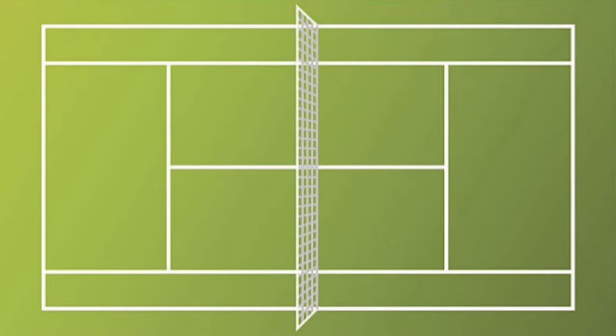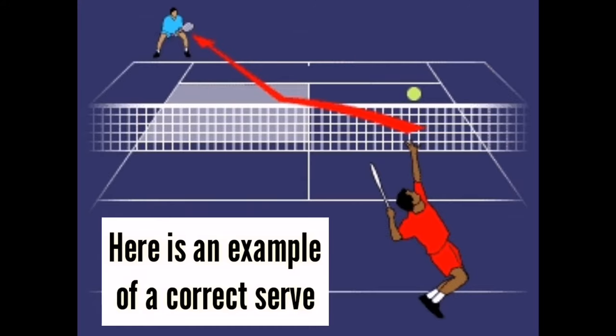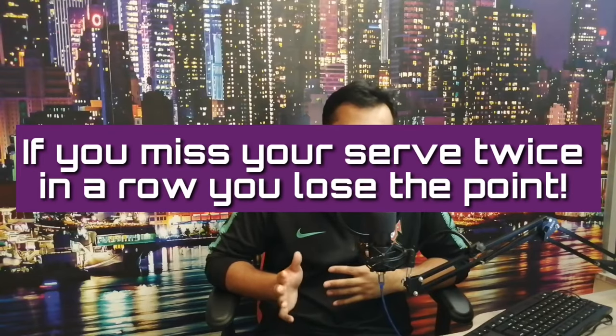To serve, you have to stand behind the baseline and serve diagonally into the box on your opponent's side of the court, as shown on the screen. If the serve lands in, the point begins. If it lands out, you need to retake the serve. If it lands out a second time, you lose the point by double fault.